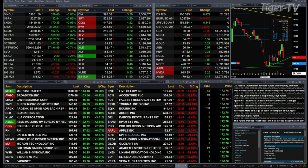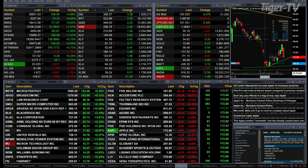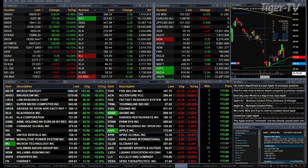Gold's up 17 bucks, silver's off 7 cents, light crude off a buck 79, natural gas down 2 cents. 30-year Treasury for now at 118.21, that's off 5 ticks.